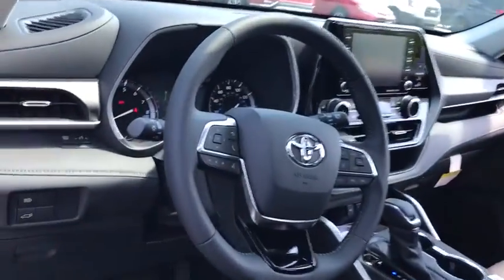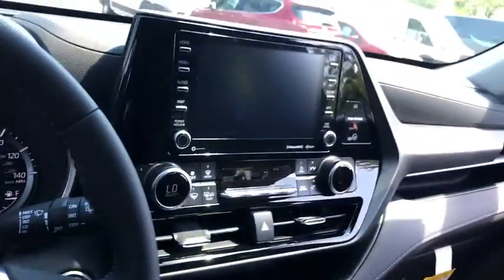Power windows, rear window defroster, tachometer, brake assist, power moonroof, remote keyless entry, overhead console.